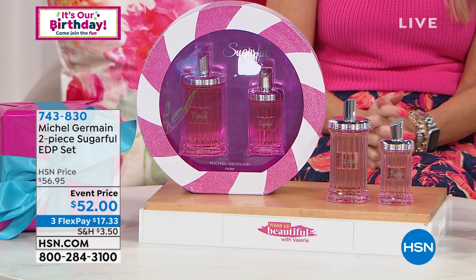I really love when we get a chance to bring something back that we launched here on Wake Up Beautiful that you loved, that you said, 'Please, Valerie, can we get more of that?' So back in stock by popular demand, we are bringing you Sugarful.